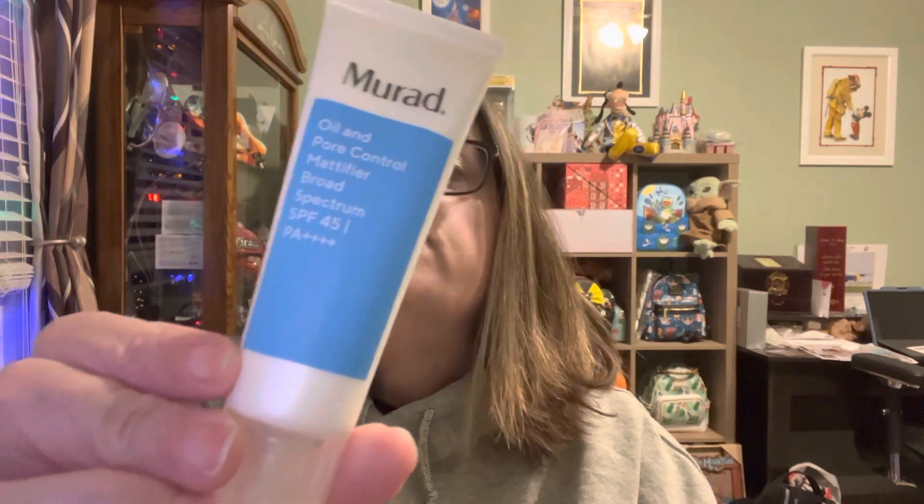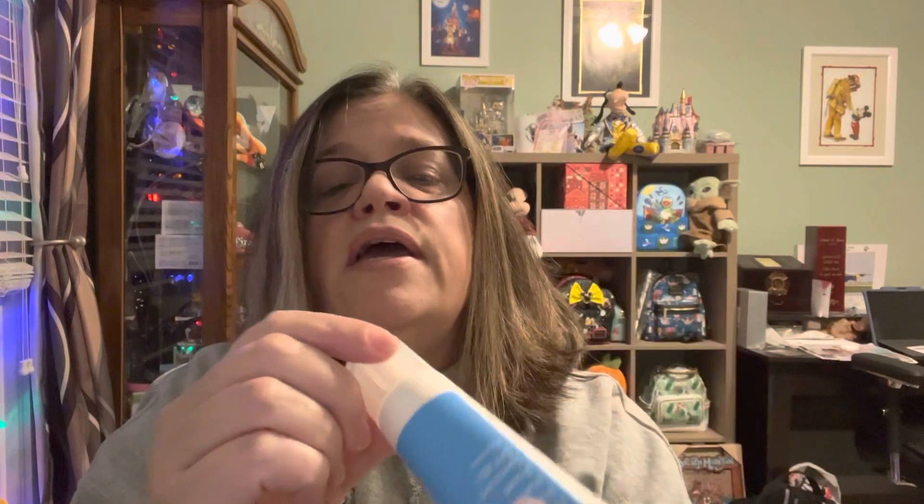The next thing that I picked for myself was the Murad Acne Control Oil and Pore Control Mattifier, and it's got broad spectrum SPF 45 in it. I love Murad products. I have combination skin and I always like to get a mattifier — my pores are kind of crazy when I put makeup on. Interestingly enough for something that expensive, you would figure they would have a safety seal at some point — but nope, no seal.